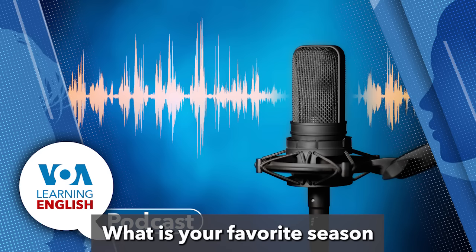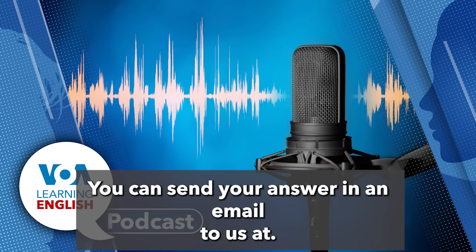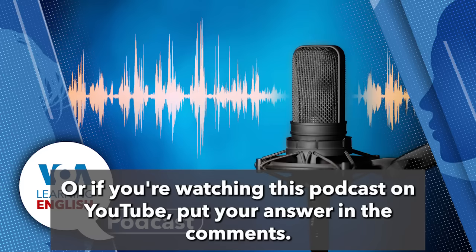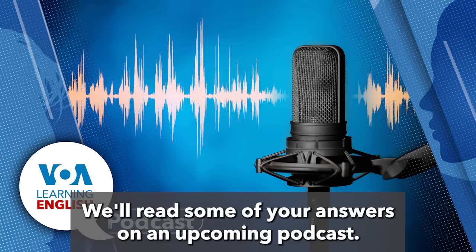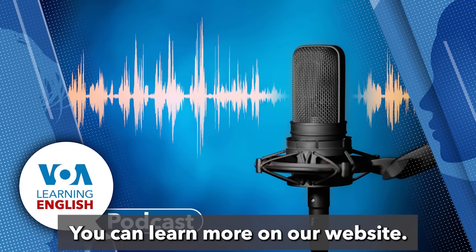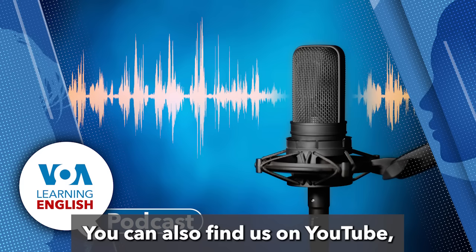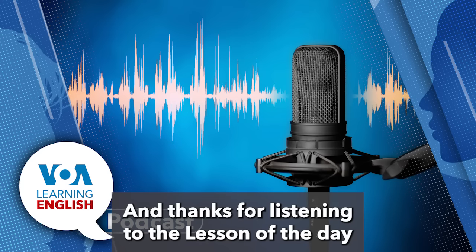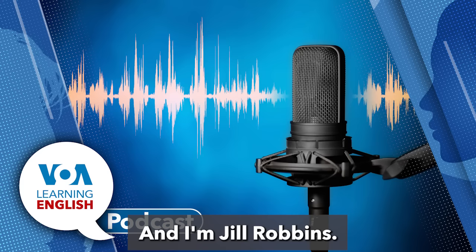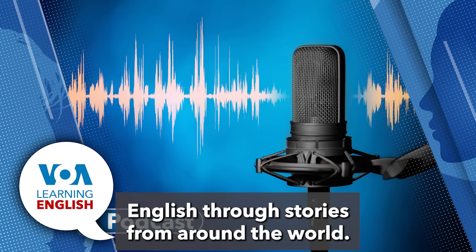Now we have an assignment for you. We'd like to know your answer to our questions: What is your favorite season, and what do you like to do during that season? You can send your answer in an email to learningenglish@voanews.com, or if you're watching this podcast on YouTube, put your answer in the comments. We'll read some of your answers on an upcoming podcast. That's all for the lesson of the day today. You can learn more on our website, learningenglish.voanews.com, and find us on YouTube, Facebook, and Instagram. Thanks for listening to the lesson of the day on the Learning English Podcast. I'm Andrew Smith, and I'm Jill Robbins.